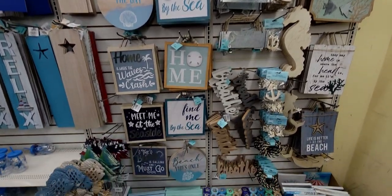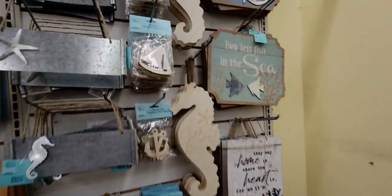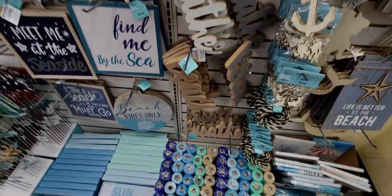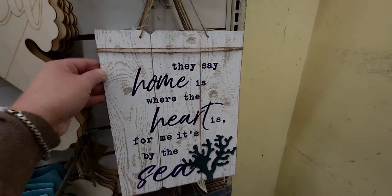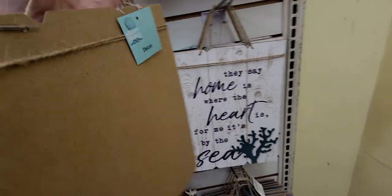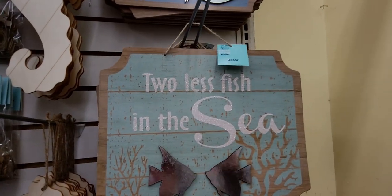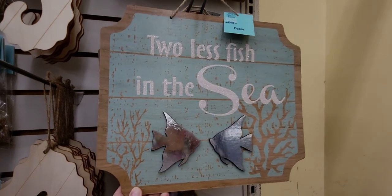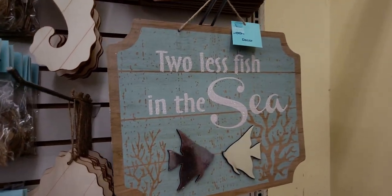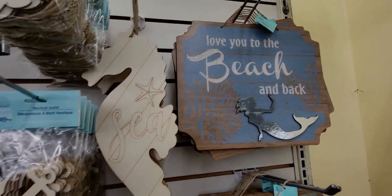I want to start with this beach-themed wall here — the decor is so amazing. When I walked in I saw these blue pastels and ocean colors and I was so excited. They say 'Home is where the heart is, for me it's by the sea' — these are really nice, look how cute! And then 'Two less fish in the sea' — that would be a cute little wedding sign or bridal shower. And then 'Love you to the beach and back' — so adorable. And then there's a seahorse, it's a DIY you can paint.